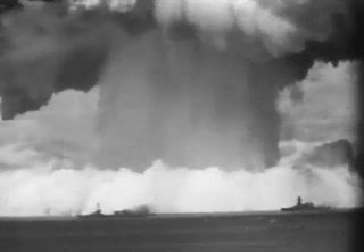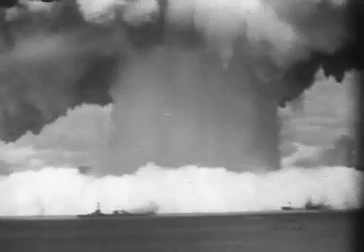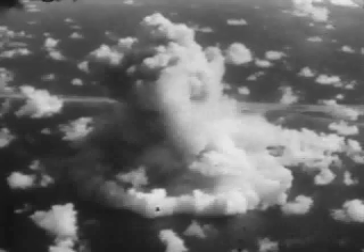As it rises, the column cascades outward into a spiked cauliflower. Then collapse begins. At one second, the column has reached 4,100 feet. At 60 seconds, 7,600 feet.